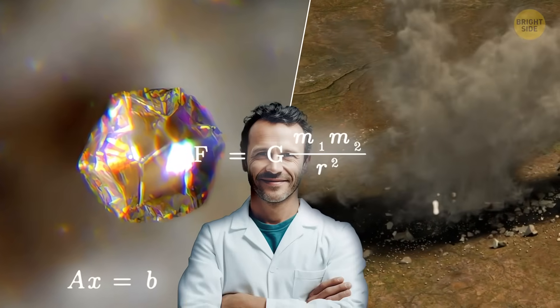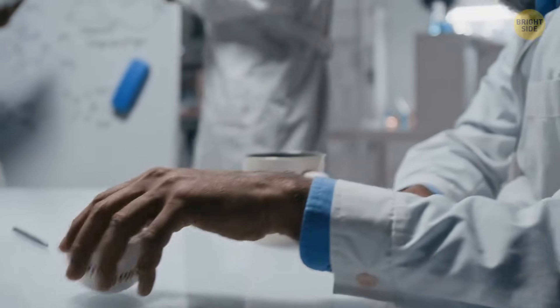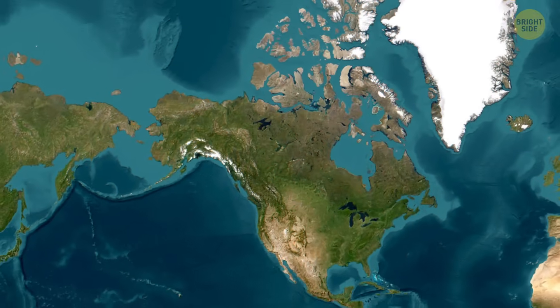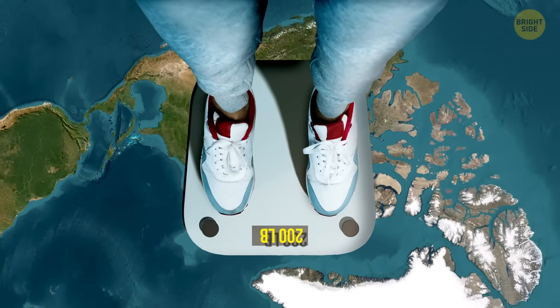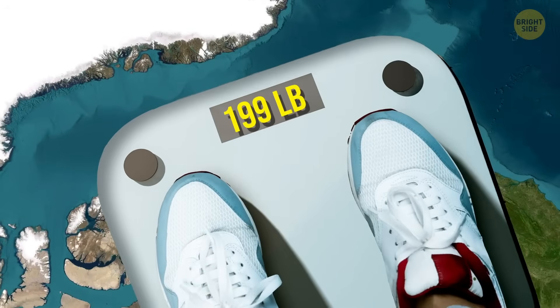The Wilkes Land Anomaly isn't the only case where gravity is acting weirdly on our planet. For over 40 years, scientists were trying to solve a strange mystery in Canada. Parts of the country, especially around Hudson Bay, seem to have less gravity than the rest of the world — meaning if you stepped on a scale there, you'd weigh just a tiny bit less than usual.